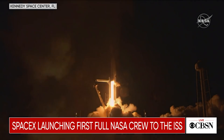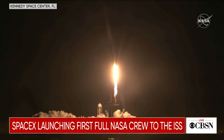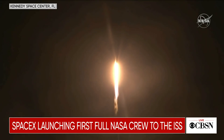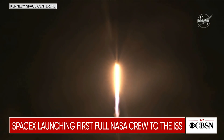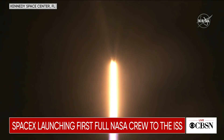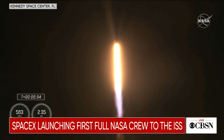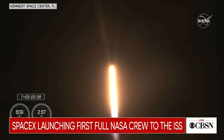And resilience rises. Not even gravity contains humanity when we explore as one for all. That's the word we want to hear. Stage 1 propulsion is nominal. It's 30 seconds into this historic mission flying crew on board Dragon and Falcon 9.